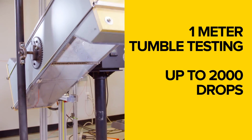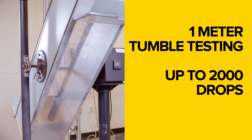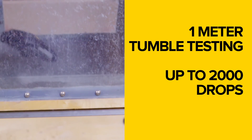On top of that, we also do tumble testing, which is a continuous drop of the device. We do, in some cases, 2,000 one-meter tumble tests, which simulate the real lifetime abuse that these devices will endure.